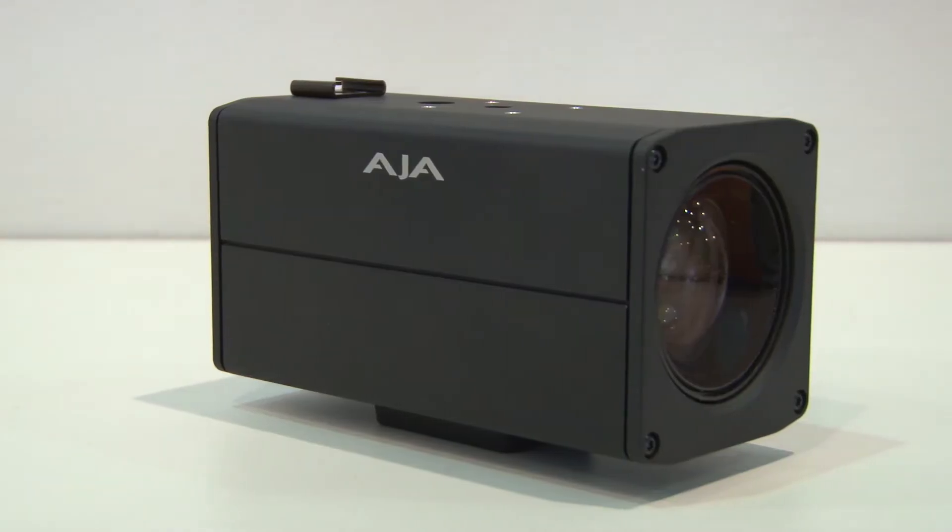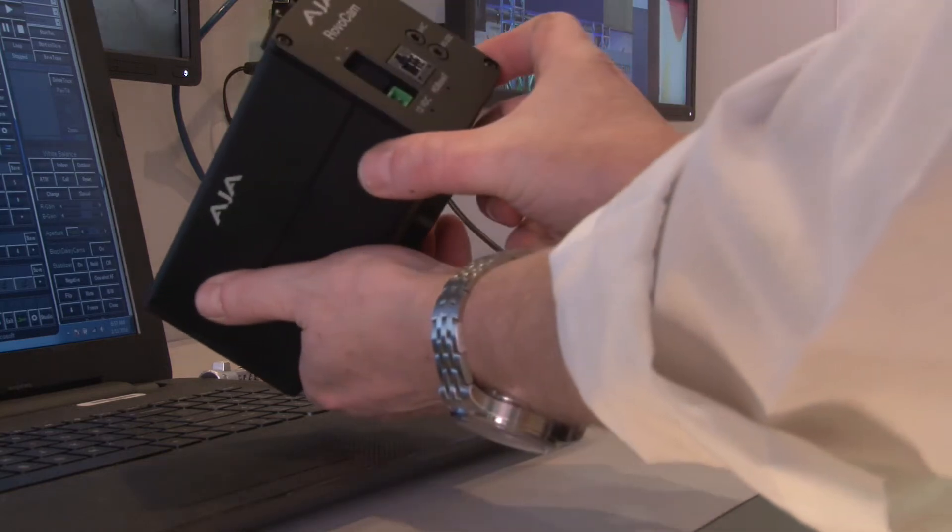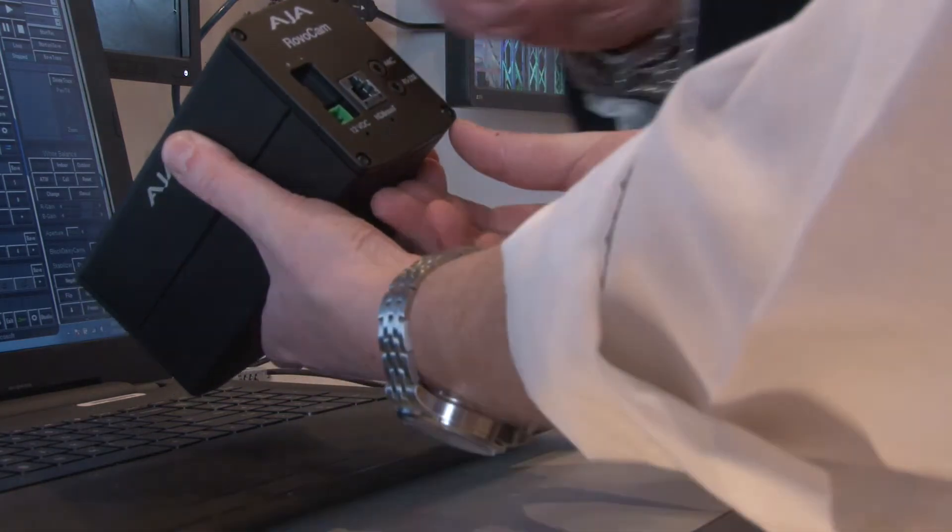We have a brand new launch here — it's great to be able to launch it at a show. For the AV market, we've come out with something called RoverCam. That's a marriage of best-of-class Sony camera optics processing and our HD BaseT technology, all in a simple compact block camera. It means you can move forward using just HD BaseT technology, which is just category cable — 5E or 6A — and get up to 100 meters of feed.